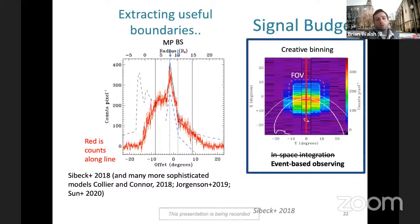We want to be quantitative, not just say 'I think I see a feature.' A very simple example: researchers took a vertical trace and plotted counts as a function of space (the red trace), then took derivatives. The derivatives do a very good job showing where the boundaries should be — you can see a very sharp boundary where the magnetopause is, and the next curve shift is about where the bow shock is. More sophisticated models by Collier and Connor, Jorgensen, and Tanner and Sun have developed really sophisticated methods to pick out these boundaries from these types of images.